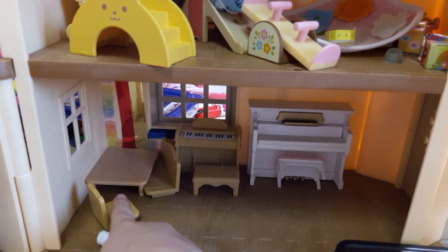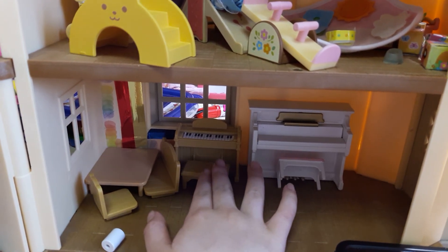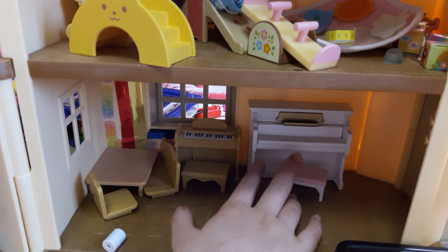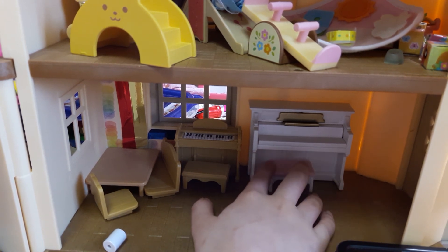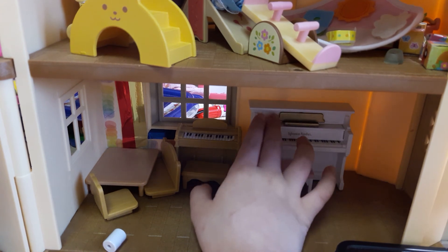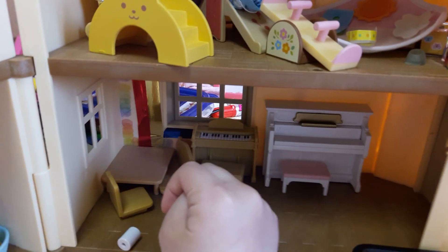Right here are the little chairs and two pianos. This one is from the nursery set, and this one's from — I think the refrigerator set. It's been a while since I got this piano. And now we're going to go to the top.